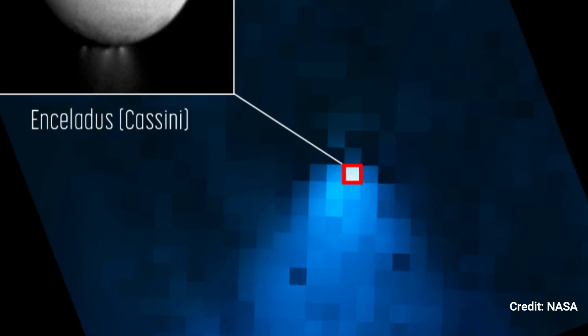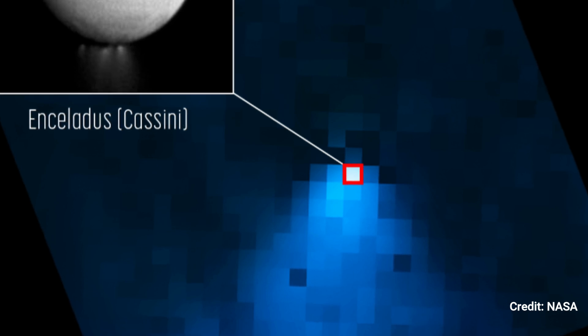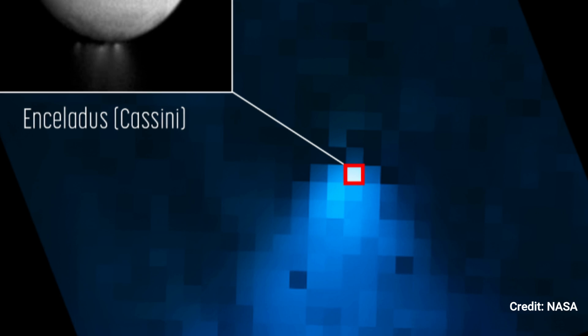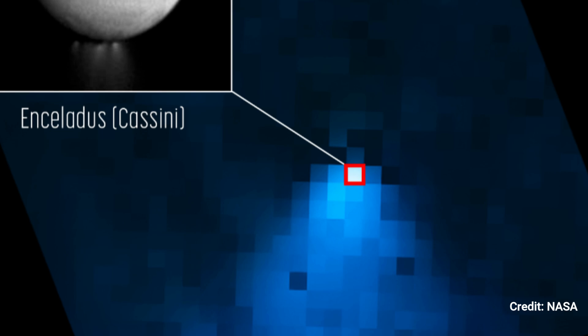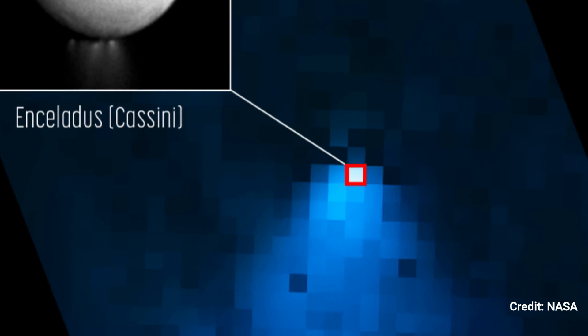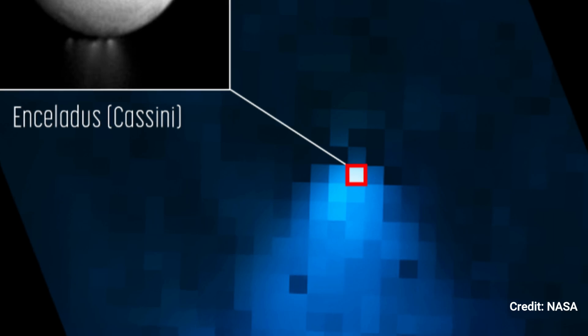Enceladus, a 313-mile-wide ocean planet roughly 4% the size of Earth, is one of the most fascinating scientific targets in our solar system in the quest for life beyond Earth. A worldwide reservoir of salty water exists beneath the moon's frozen outer crust, and geyser-like volcanoes emit jets of ice particles, water vapor, and organic compounds from cracks in the moon's surface known colloquially as tiger stripes.